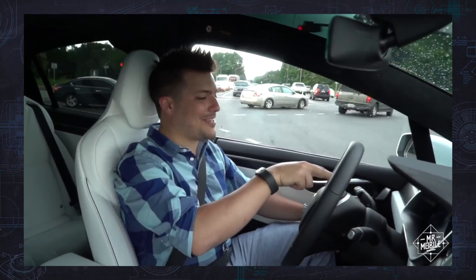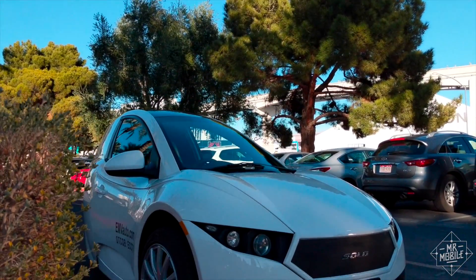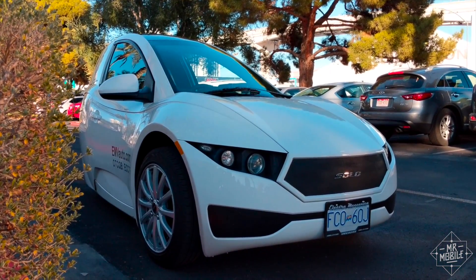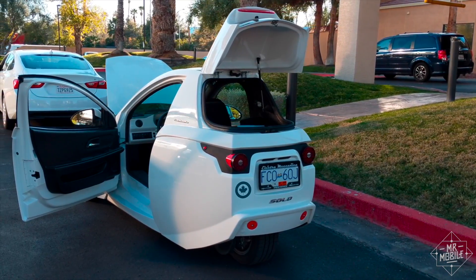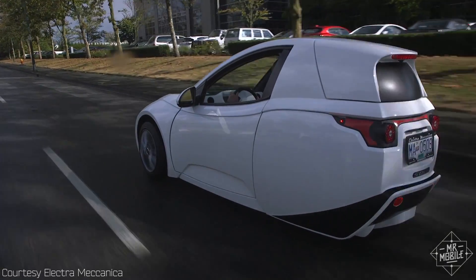As Mr. Mobile, I've covered electric and hybrid cars from Tesla to Toyota, and on my last day at CES 2018, I test drove an EV unlike any I'd seen before. I'm Michael Fisher, and this is the Electromechanica Solo, an electric car built for one.